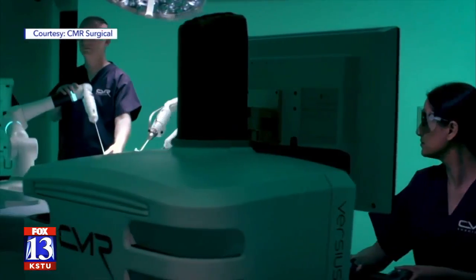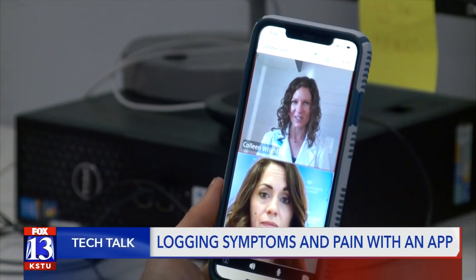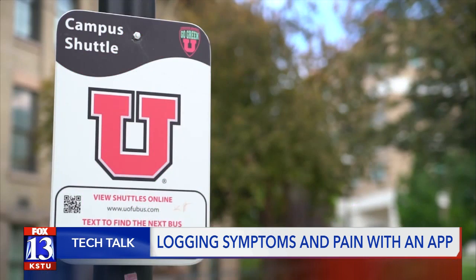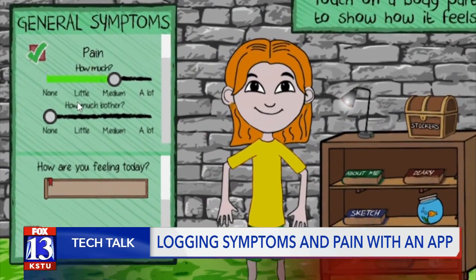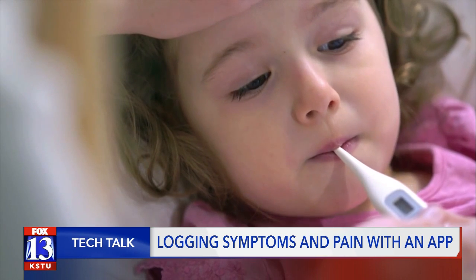App developers and doctors are working together to make an app that encourages kids getting cancer treatment to log their symptoms. Our tech reporter Jordan Hogan has more on how this all works. Technology plays an important role in advancing medical treatments and diagnosing patients. Now a new app called Color Me Healthy is being developed by a team at the University of Utah. Its goal is to get kids with cancer to share their symptoms with their parents and doctors.